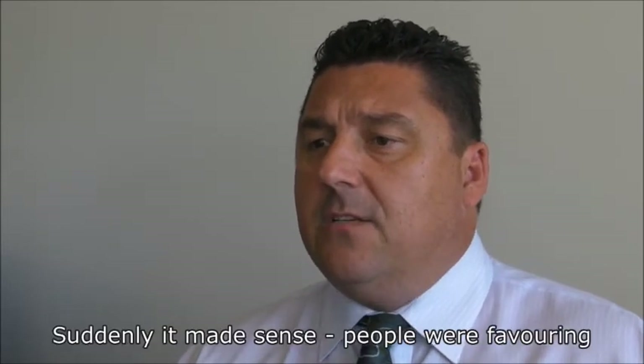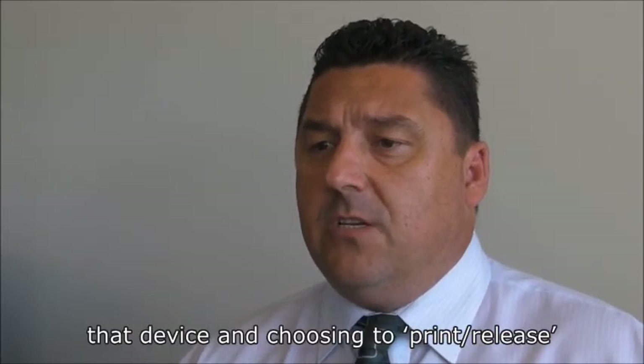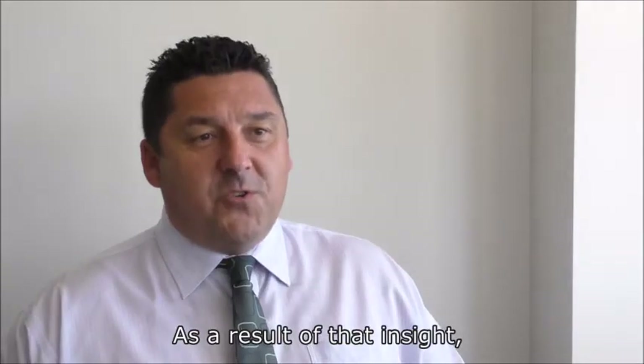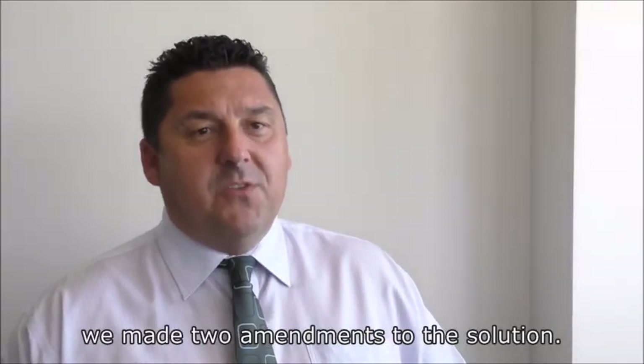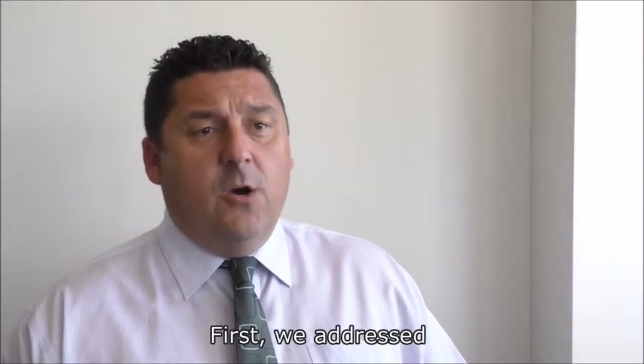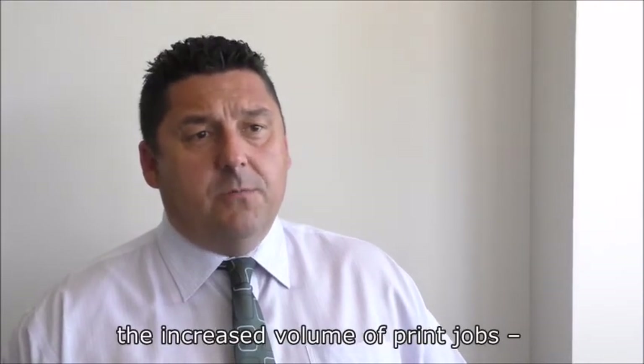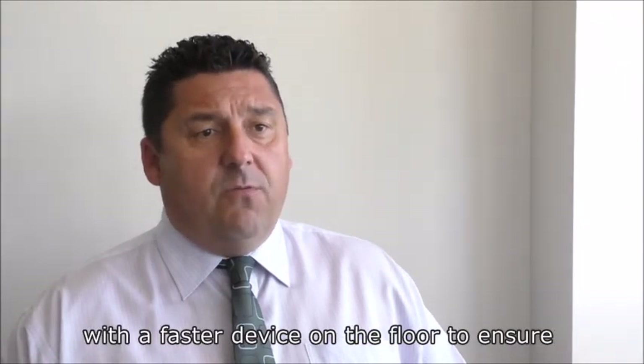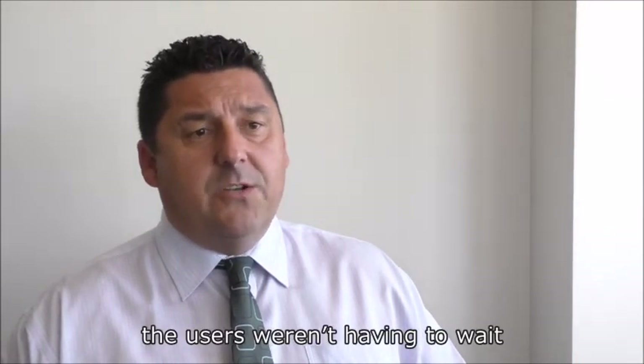Suddenly it made sense. People were favouring that device and choosing to print release their prints while they went to get a glass of water. As a result of that insight, we made two amendments to the solution. First, we addressed the increased volume of print jobs — we swapped the device near the water cooler with the faster device on the floor to ensure the users weren't having to wait too long for their prints.